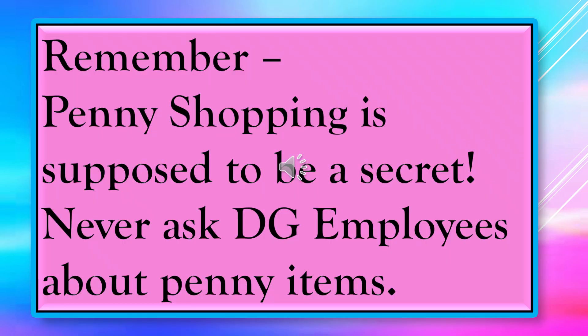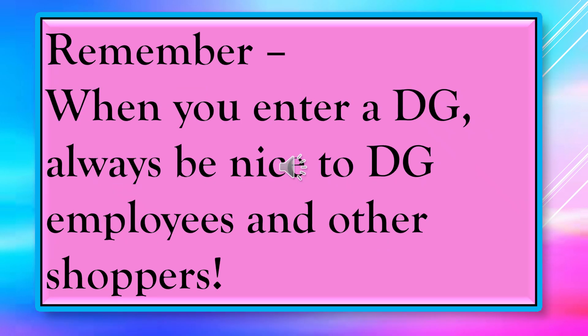Here are a few things to remember when you're penny shopping. Penny shopping is supposed to be a secret because penny items are not supposed to be on the shelves — employees are supposed to have pulled them. So if we find them, it's kind of like a treasure hunt. You never want to ask Dollar General employees about the penny items. Also, when you enter a Dollar General, always be nice to employees and other shoppers — if they find you're polite, they're more likely to sell you the penny items rather than say they can't, which is not true.